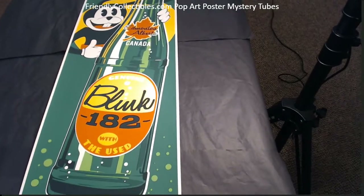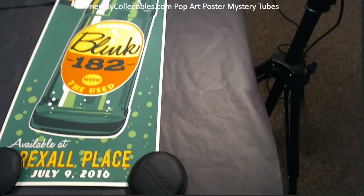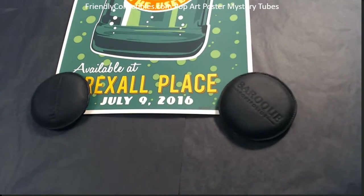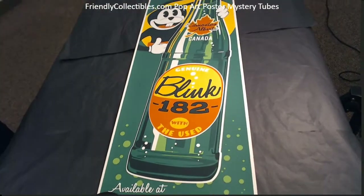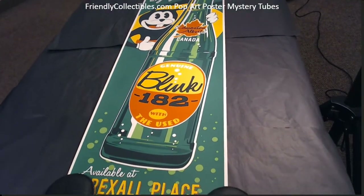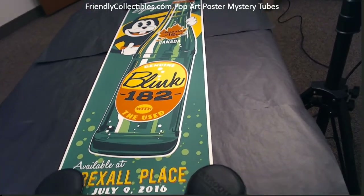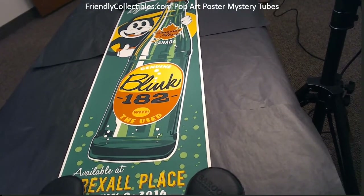I think it was Brian S. that won this one. Let me kind of see, and then in a second I'll show you the number and the signature. At least you can get a bit of an overview here of how cool this is in person. I think this is a 12 by 36.